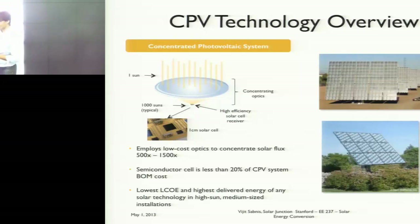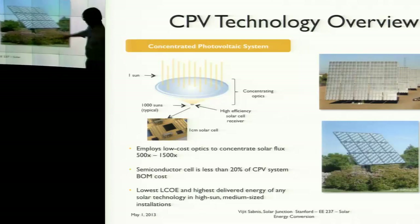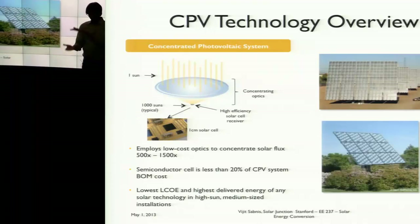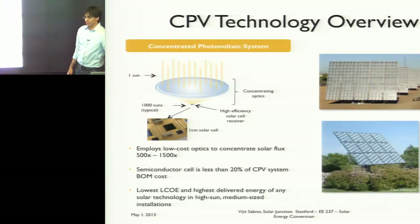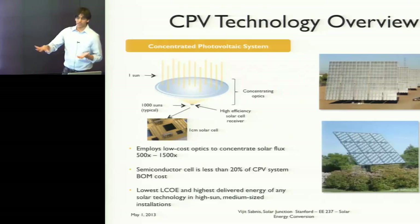Each small square in the array is a single lens-cell unit — one lens paired with one cell located about this far beneath the lens. The primary optical element is typically a Fresnel lens followed by an optical homogenizer, which gives you a spectrally flat and intensity-flat beam over the solar cell, allowing higher performance. It is higher cost, so people are always looking at the cheapest optical system versus the cost trade-off.